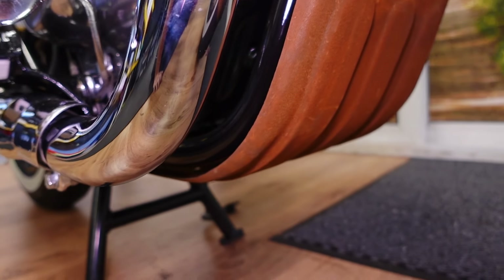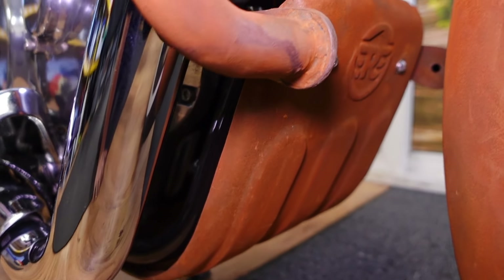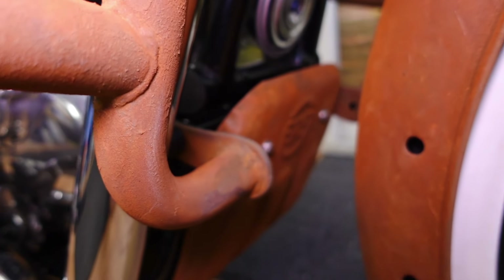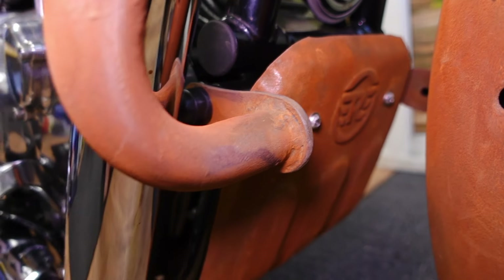We've got the undertray and the tray fitted. It's not a genuine one — it's one of the cheap copies, which you can see from it being all bent. But I think that's the least of its worries, obviously.